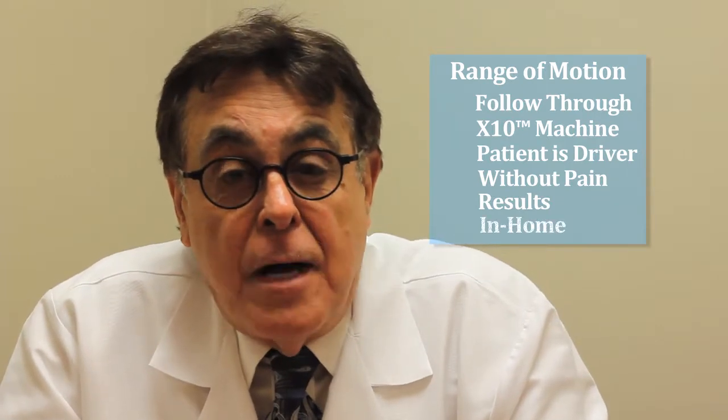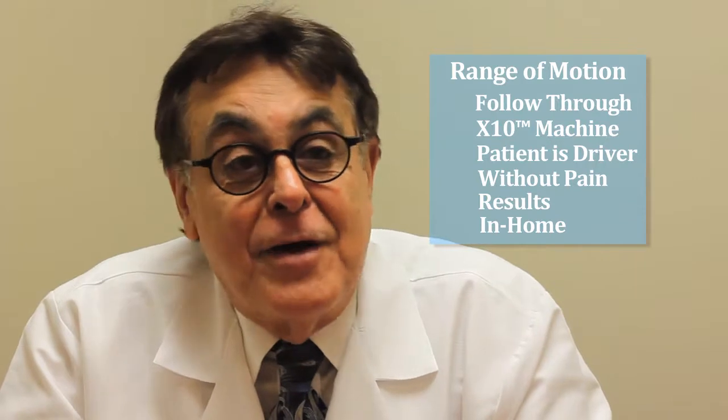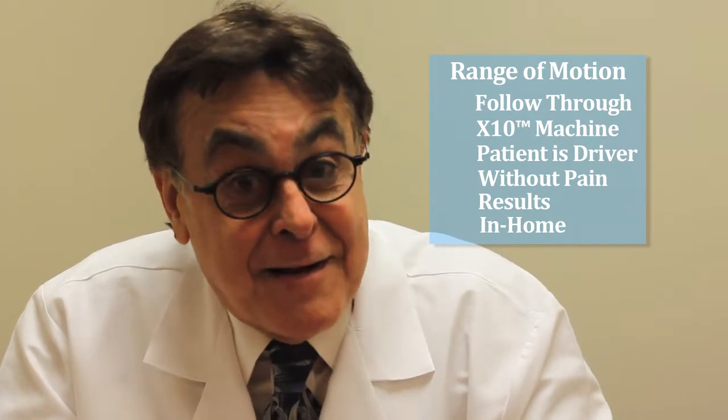Ideally you would like the patient to go home. Home is the cleanest environment. If you can be at home, you have the physical therapist that comes to the house, you have the X10 machine, if their insurance can authorize it.